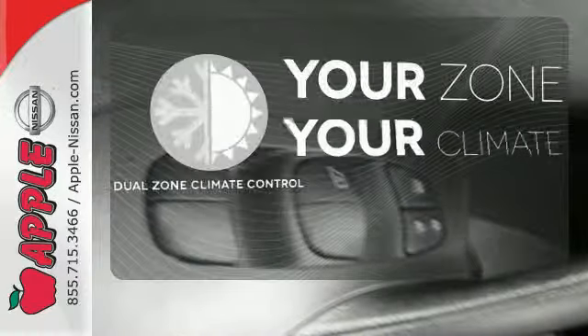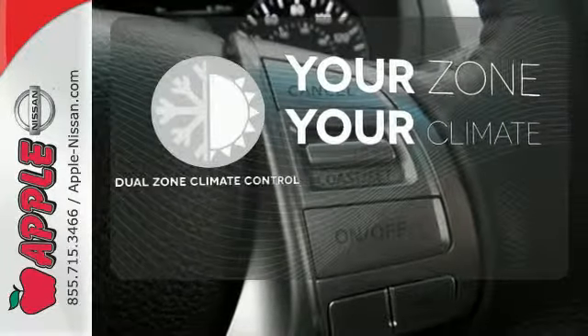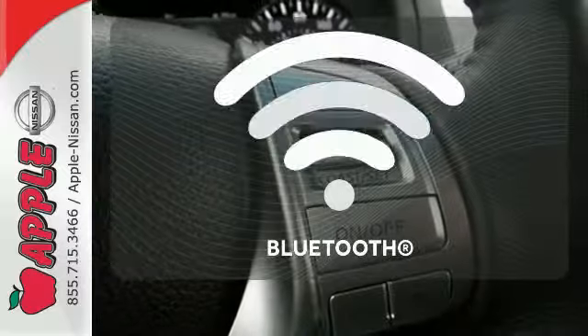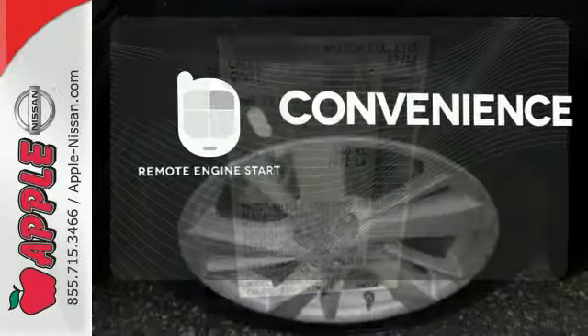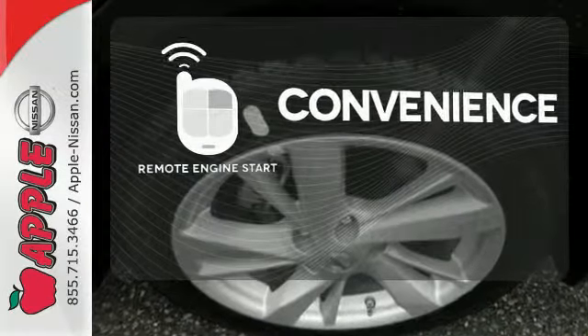It's too hot. It's too cold. Not anymore with the dual zone climate control. You don't have to put your life on hold when you have Bluetooth. Enjoy the convenience of starting your vehicle from outside with the remote engine start.